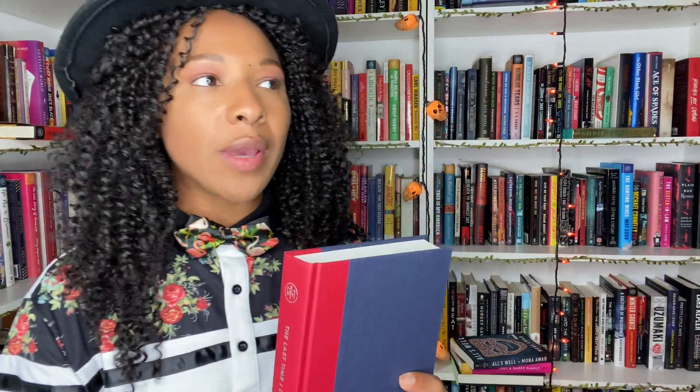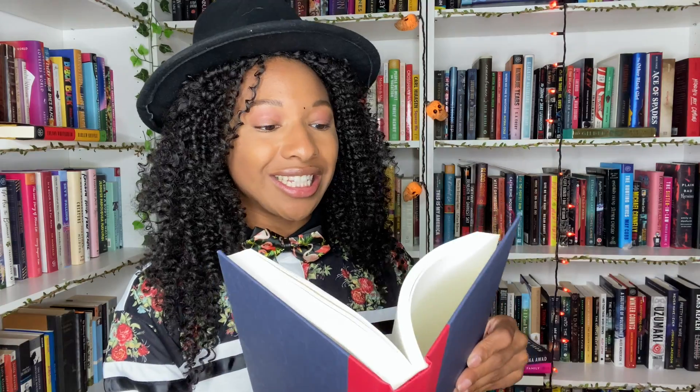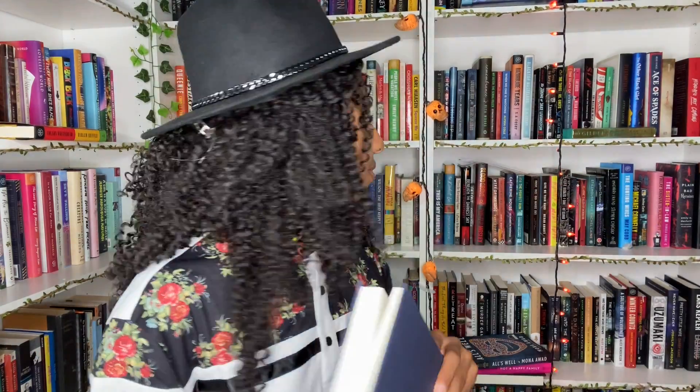I also have The Last Time I Lied by Riley Sager. I think this is actually my second Sager — we read his latest one last month in September, about the haunted house. That one was called Home Before Dark. It was okay, I gave it three stars. I'm told that's his best book, so I kind of want to read The Last Time I Lied to see if I actually like this one better. We shall see. We do also have Final Girls — maybe we should do a Riley Sager reading vlog.